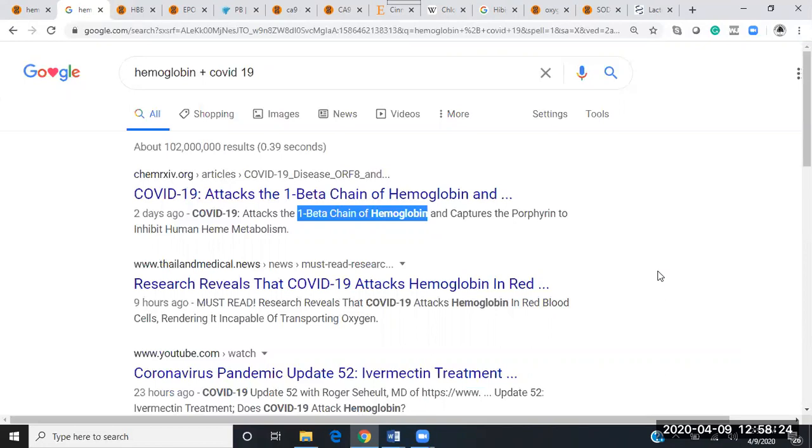When you breathe in through your lungs, your body transports that oxygen into the blood so that the blood can transport oxygen into the tissue, so your whole body gets oxygenated. The lack of oxygen supplied to the body is called hypoxia or hypoxemia.